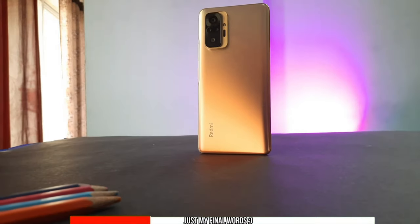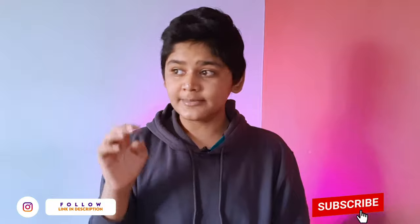Overall, Xiaomi managed to pack a whole lot of features into a 17,000 rupee phone, and honestly I'm impressed — I love this phone. My full review will be coming out after I use it for a month or two, so stay tuned for that.